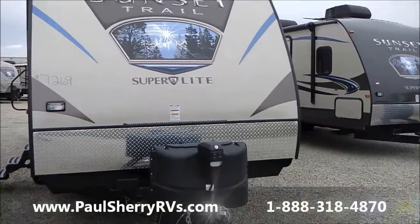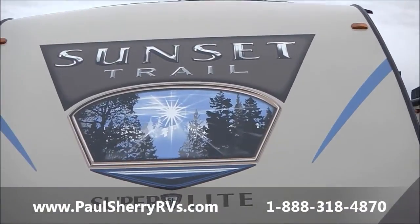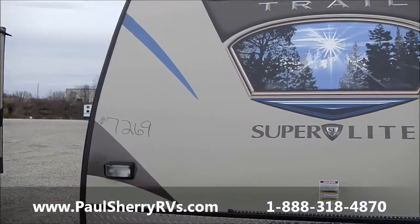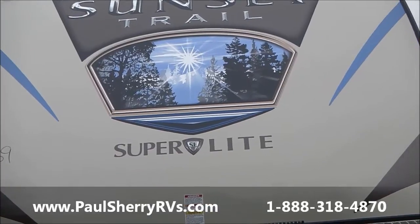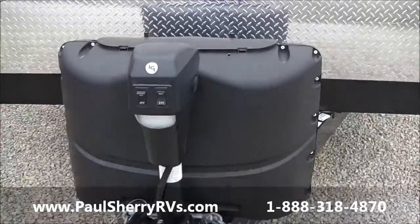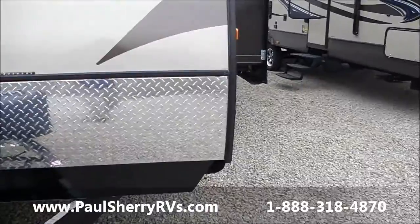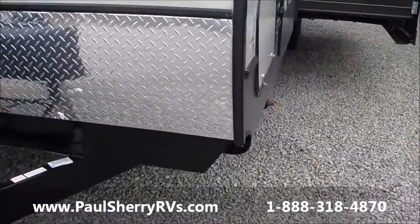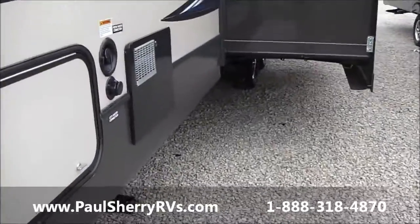Good evening, ladies and gentlemen. Welcome to Paul Sherry RVs in Piqua, Ohio. Today I'm going to feature stock number 7269 — it's a Sunset Trail by Crossroads, Super Light, model number 290QB. It's got an upgrade electric tongue jack with light, and LED lighting across the front. You'll be the coolest folks in the campground.